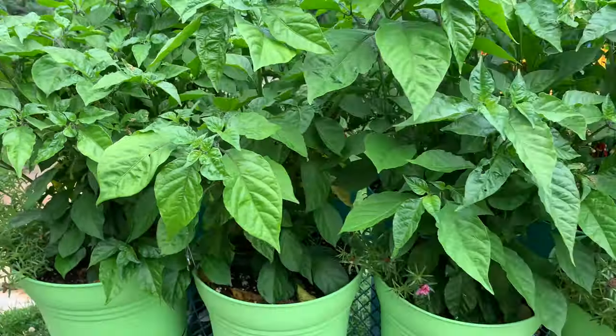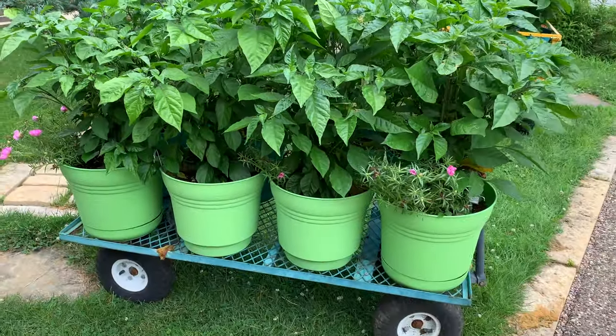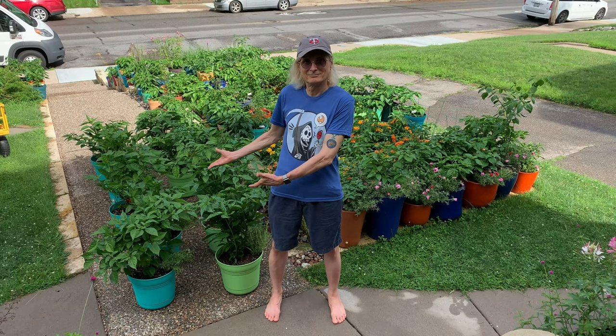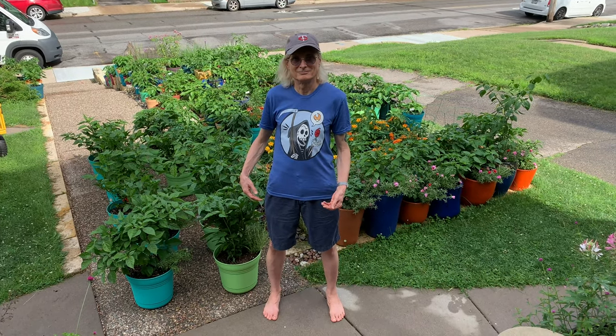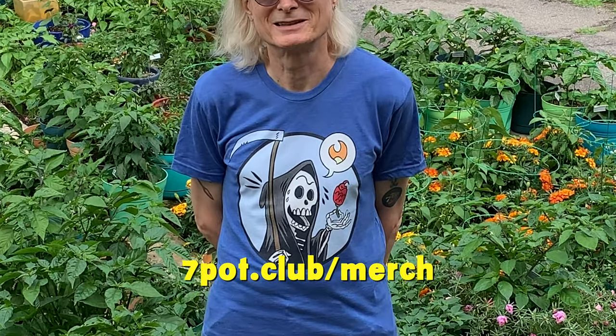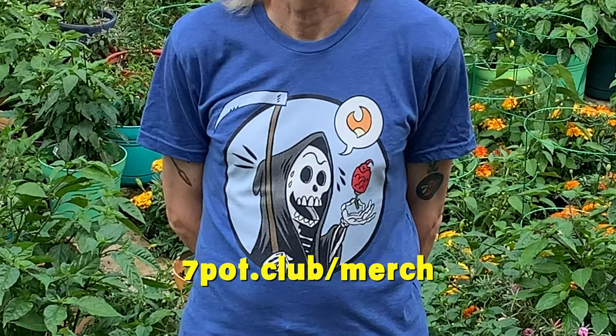Eight of the plants are kept on this cart, and the other two are out in front just behind our stone wall. I've gathered them on our front walk for evaluation. As you can see, I'm appropriately attired in one of our new Grimm Reapers shirts from our online store at 7pot.club/merch.